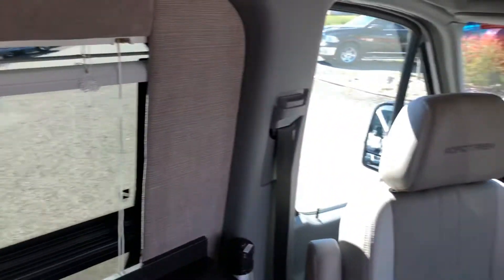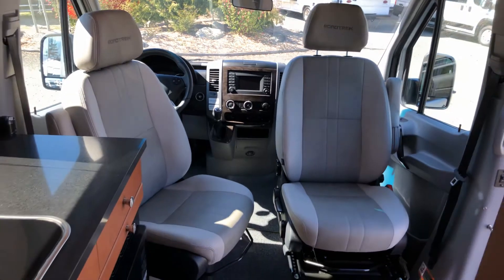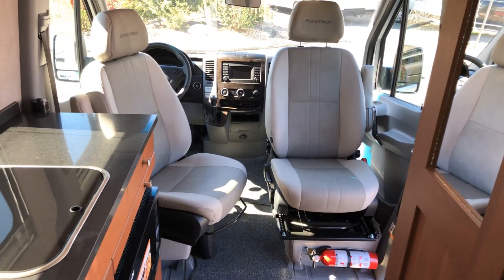This is the 2019 Agile SS running on the Mercedes chassis, at Comox Valley RV.